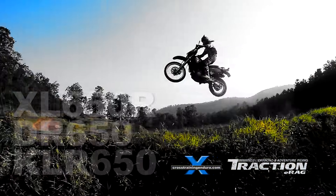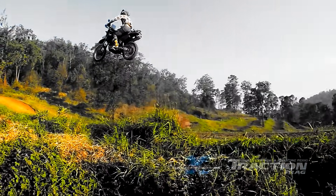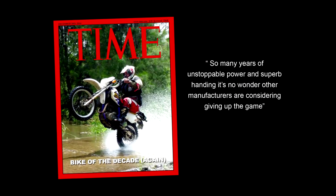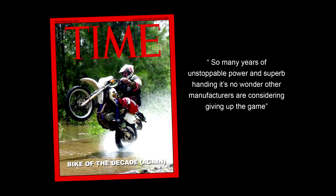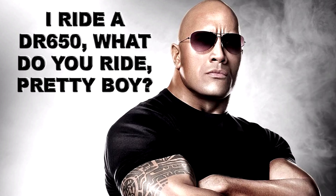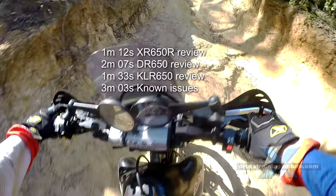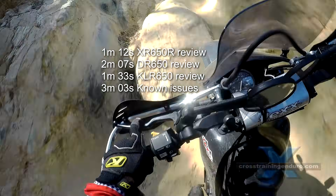Regular viewers will know we love the Suzuki DR650. We have jumped it, wheelied it, thrashed it, and made all sorts of wild claims about it. Some viewers have told me they bought a DR650 based on our videos, which does worry me a bit, as there are other options.